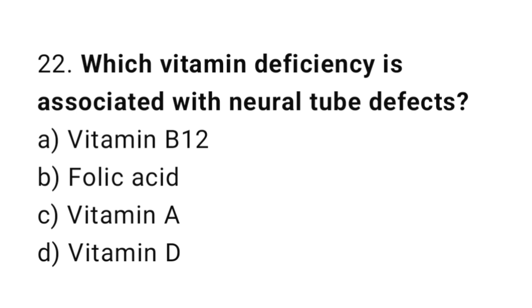Question number twenty-two: which vitamin deficiency is associated with neural tube defects? The right answer is option B: folic acid.